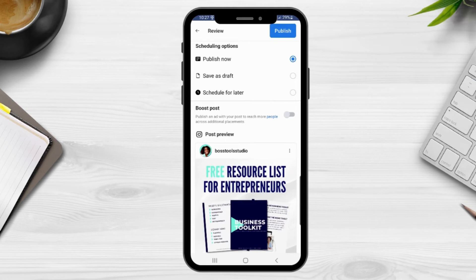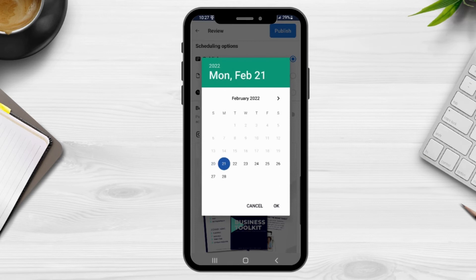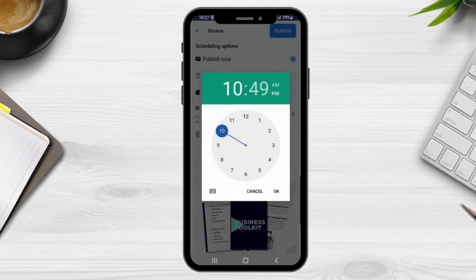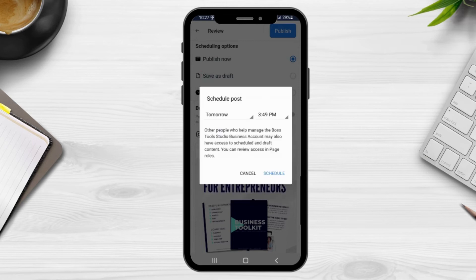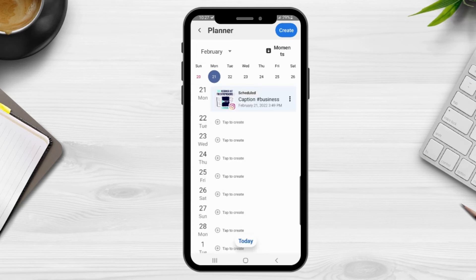You can also create a group of hashtags after doing your research and add them to your posts. Once you've added your hashtags, hit Add. With your caption, image, and hashtags ready, hit Next. It will give you the option to publish now, save as a draft, or schedule it for later. Hit Schedule, select the date and time you want to post, then hit Schedule again — and it will take you to your planner, where you'll see the scheduled post and which platform it's scheduled for.